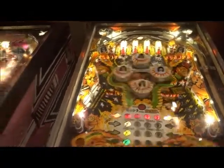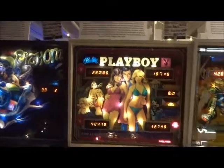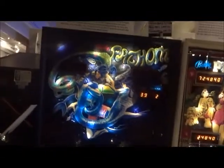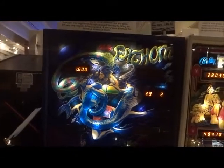Then we have Bally's Playboy, 1978. And the next one we have is Fathom from 1980 — never seen this one before, but it looks kind of unique.